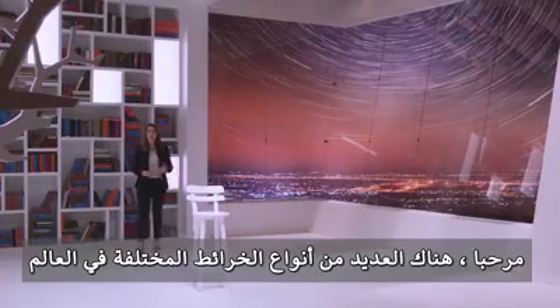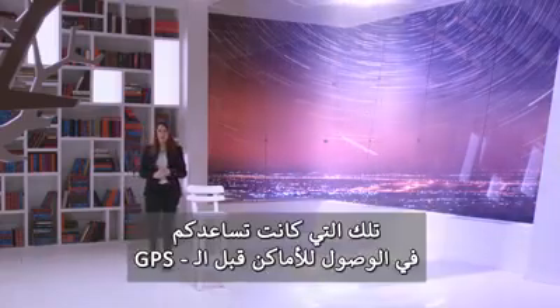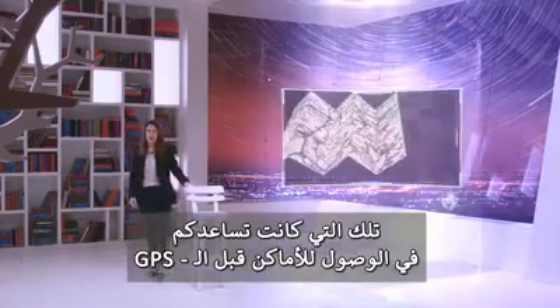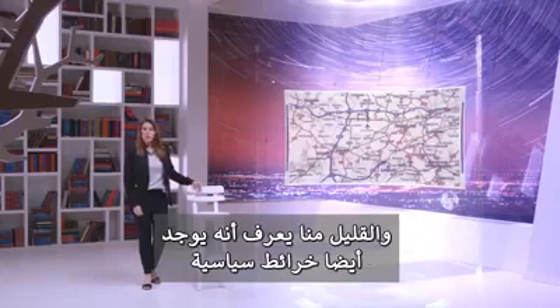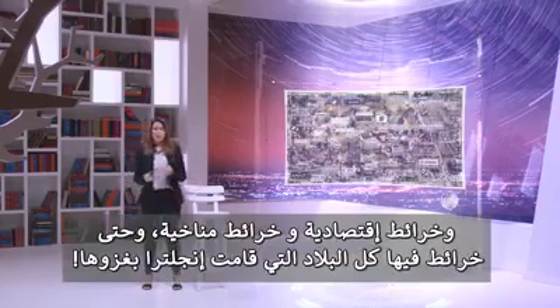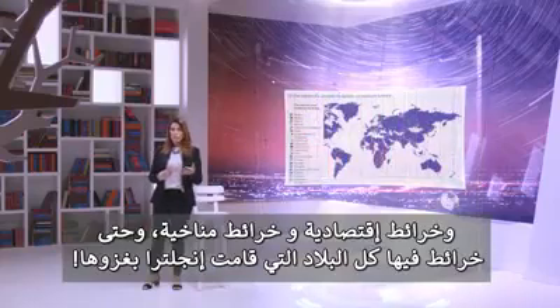Hi. There are many different types of maps in the world. Most people are familiar with the typical road map — the one that helped you find where you were going back in the day before GPS and Google Maps or even MapQuest. Remember those? Few of us know that there are also political maps, economic maps, climate maps, and even a map depicting every country England has ever invaded.